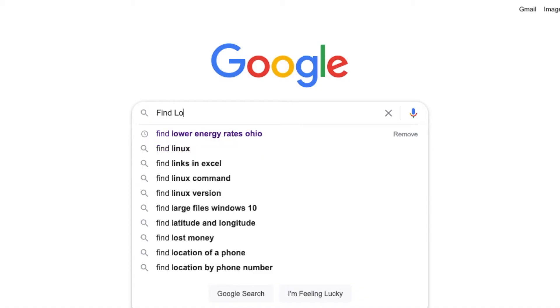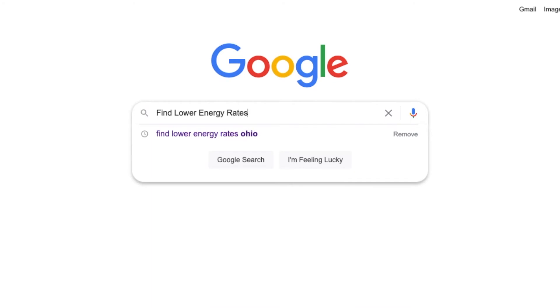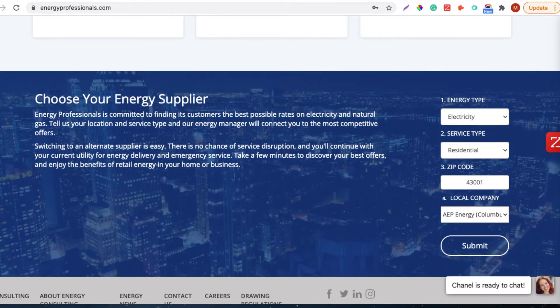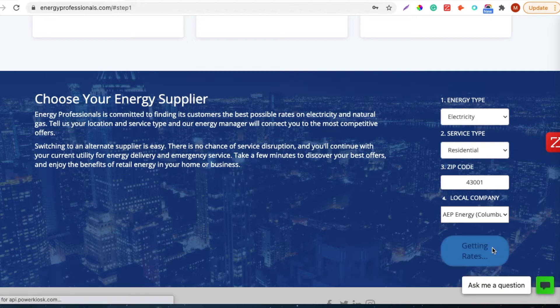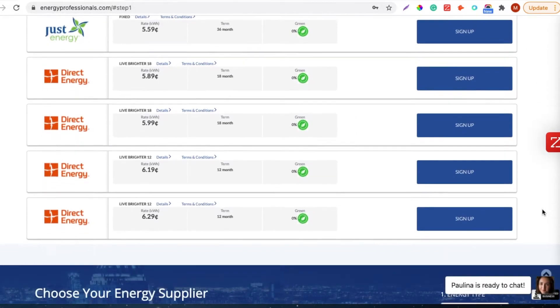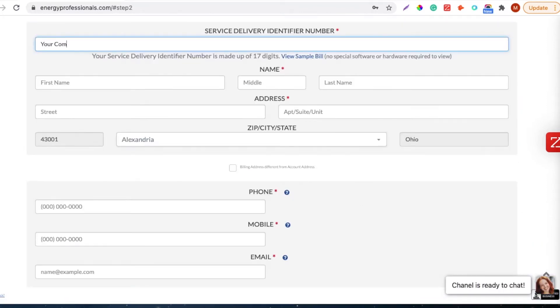But right now, let me cover a couple of basics for you. Today, many online platforms exist which can give you a choice of energy supplier. You just put in your zip code, your utility, and it gives you options for suppliers, contract terms, length of terms, and many different choices that you can make right there. And in 15 minutes, you can be on your way to having an energy choice supplier.